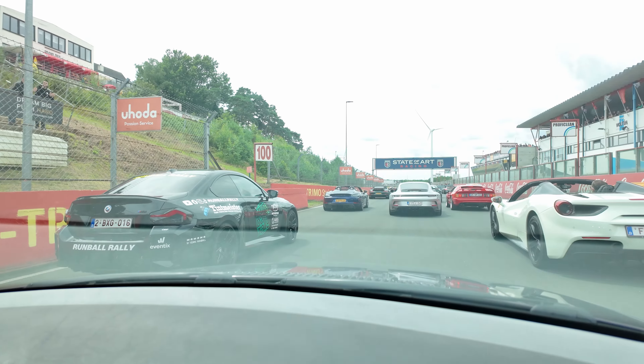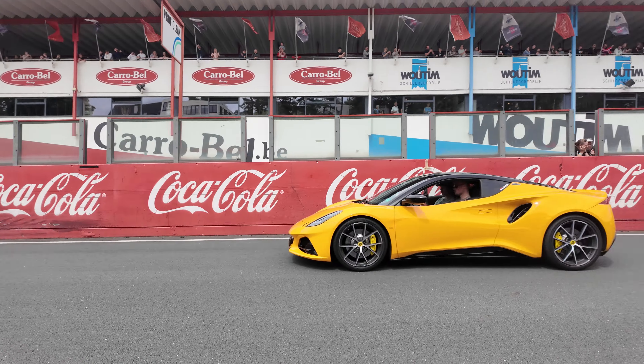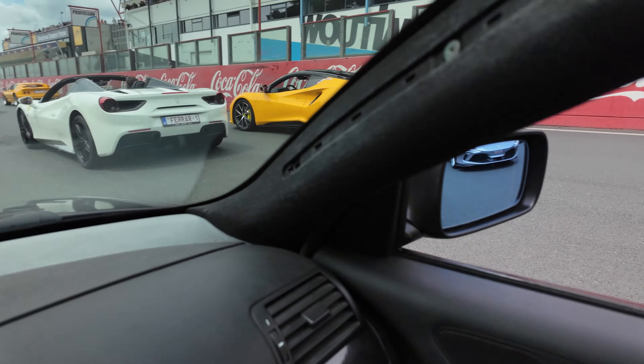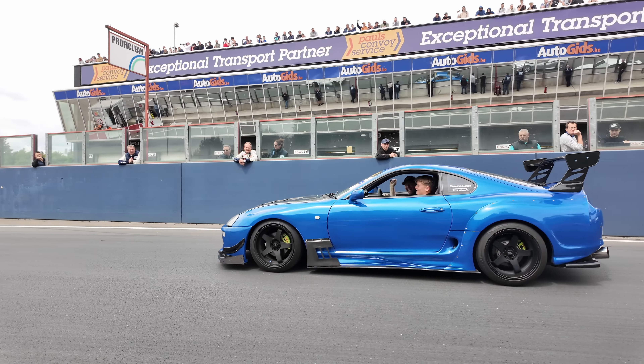We are on the track just for a photo opportunity, and now we just drive around the track with a shit tonne of other cars. What could go wrong? My turbo cannot keep up again — the Supra!